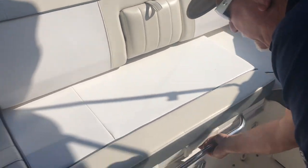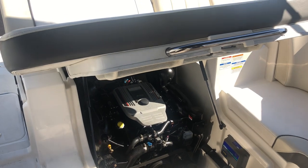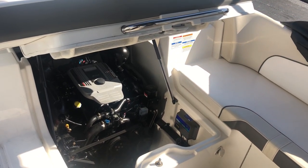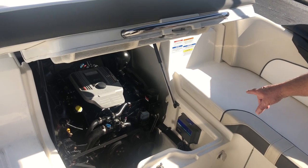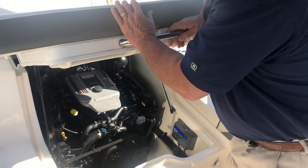This boat comes equipped with a 350 horsepower MAG MPI motor — this boat will fly, it's an awesome motor. It also has a built-in battery charger and a fire extinguisher system in the boat.